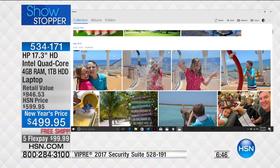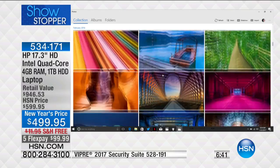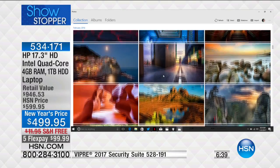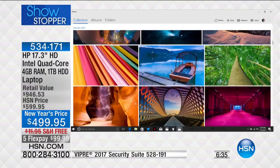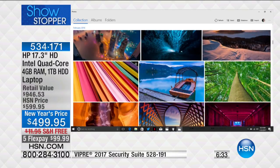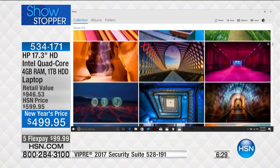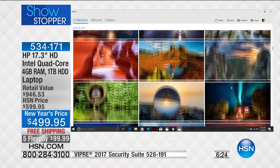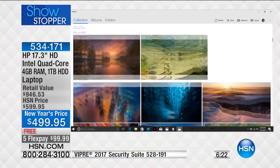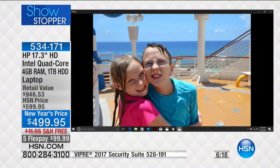It doesn't matter if you took the picture five years ago, five weeks ago, or five minutes ago — it finds it and puts it right there for you. Look at how vibrant everything is popping off that screen, because you have a high-definition video card built inside. A lot of people think the video card is just for watching movies, but that's what gives you millions of colors to make everything look so true to life.